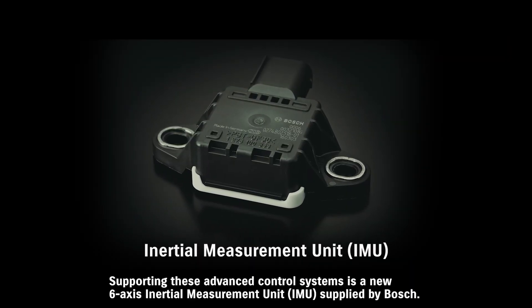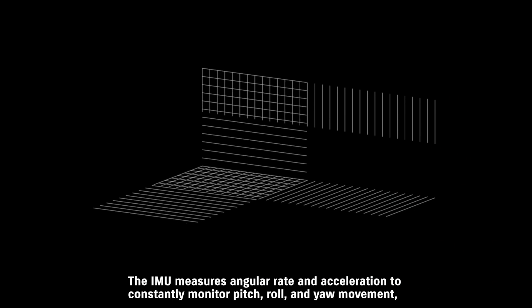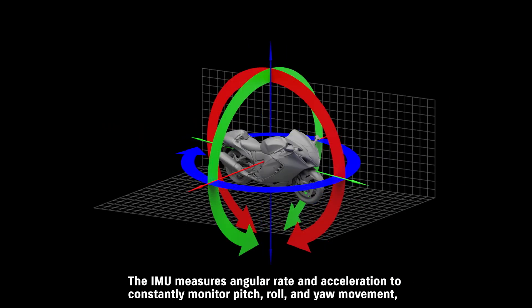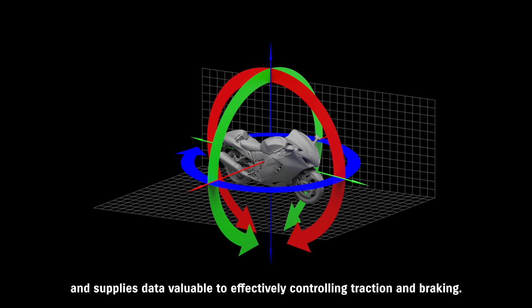Supporting these advanced control systems is a new six-axis inertial measurement unit supplied by Bosch. The IMU measures angular rate and acceleration to constantly monitor pitch, roll, and yaw movement, and supplies data valuable to effectively controlling traction and braking.